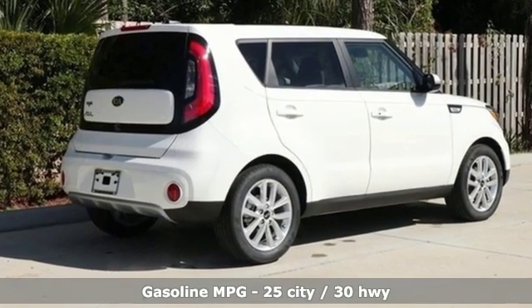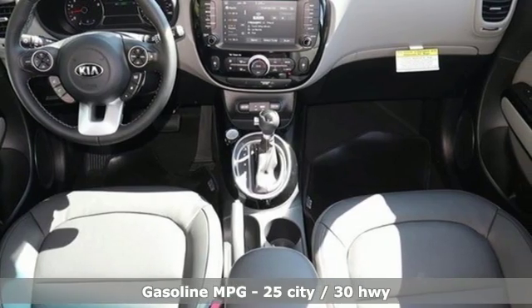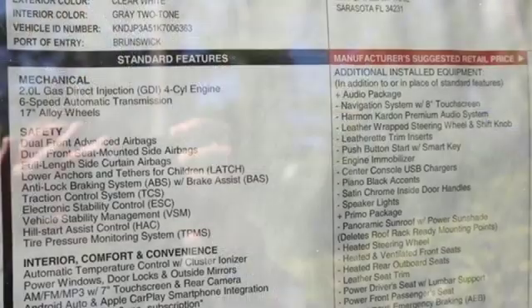Integrated navigation system with voice activation. Power heated mirrors. Heated and ventilated bucket seats. Doors and push button start proximity key. Heated steering wheel. Automatic transmission.